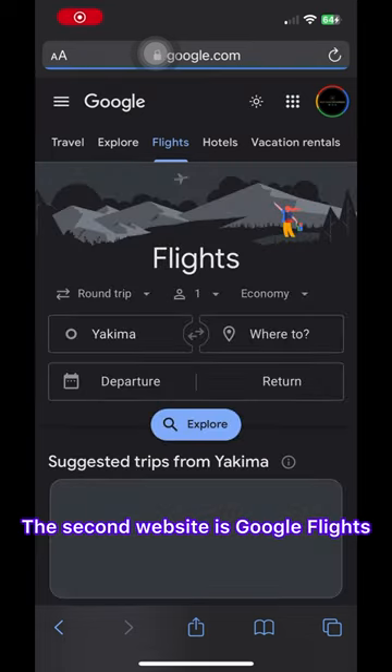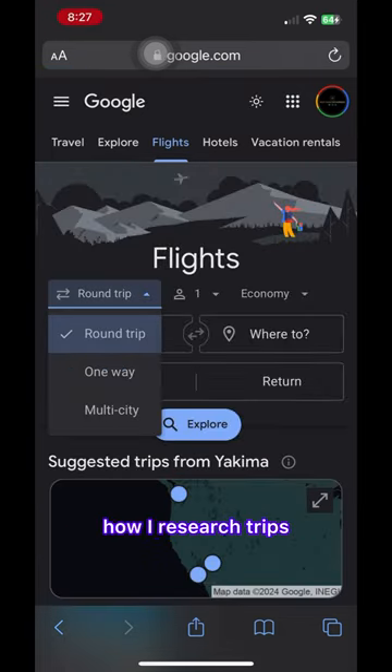The second website is Google Flights. It's already been out there, but let me teach you how I research trips.